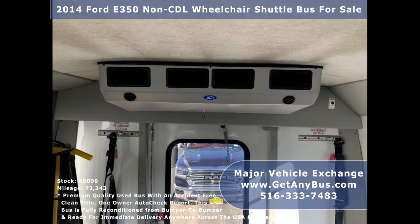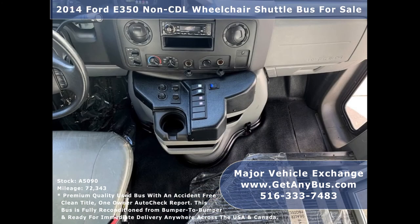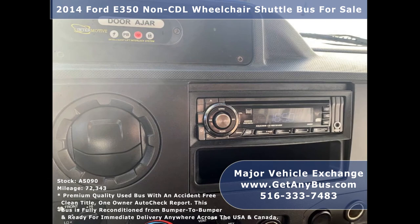The bus has 72,343 miles, high-capacity front and rear air conditioning, and a rear heating unit for the colder months. It also features an advanced fast idle system, wheelchair safety interlock system, and an AM/FM/CD stereo system with speakers throughout the cabin.